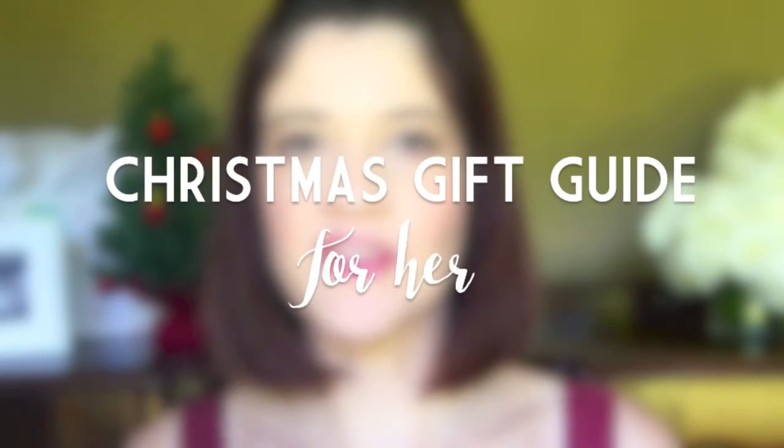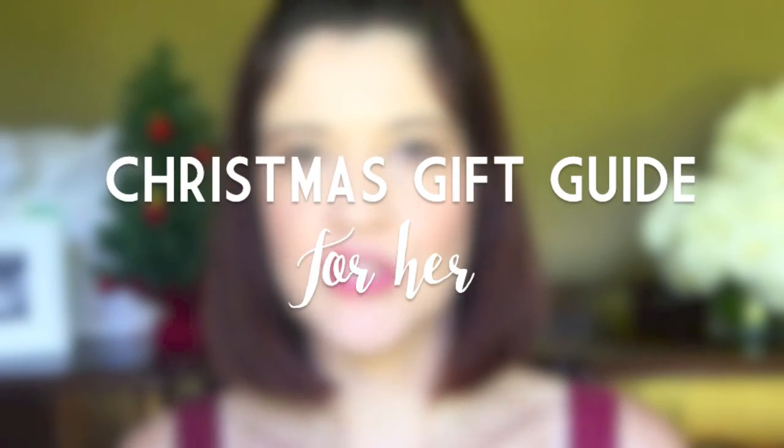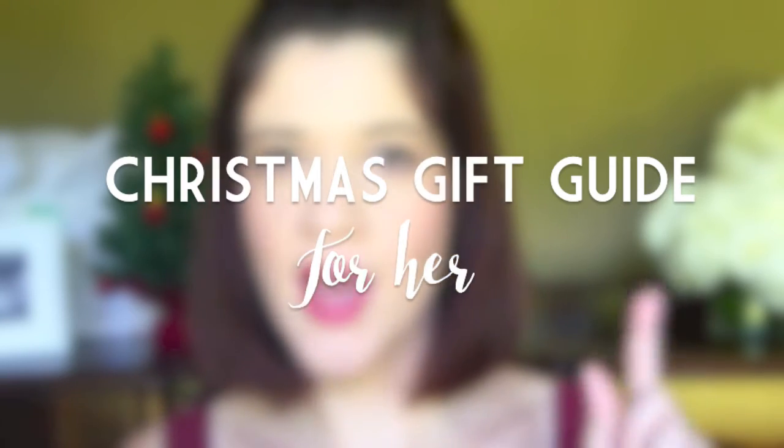Hello everyone! As you can see by the Christmas tree in the background, things are getting a little bit festive. Today I am going to be doing video number one out of a four-part series of my Christmas gift guides. Each video will be aimed at a specific category, and today I'm going to be doing Christmas gift ideas for her.